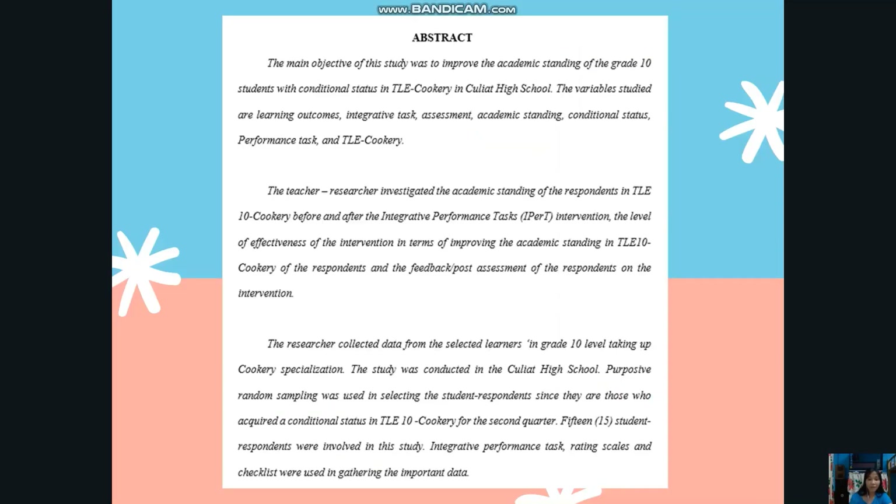This is the abstract of the action research. The main objective of this study was to improve the academic standing of the grade 10 students with conditional status in TLE Cookery in Kulyat High School. The variables studied are learning outcomes, integrated tasks, assessment, academic standing, conditional status, performance tasks, and TLE Cookery. The teacher-researcher investigated the academic standing of the respondents in TLE 10 Cookery before and after the integrative performance tasks intervention.